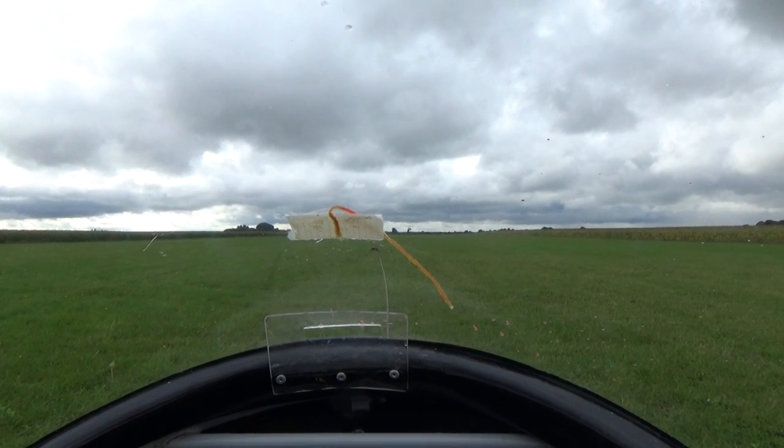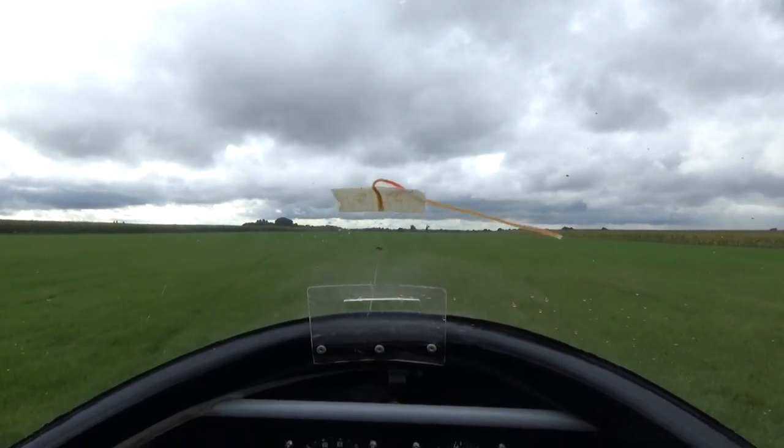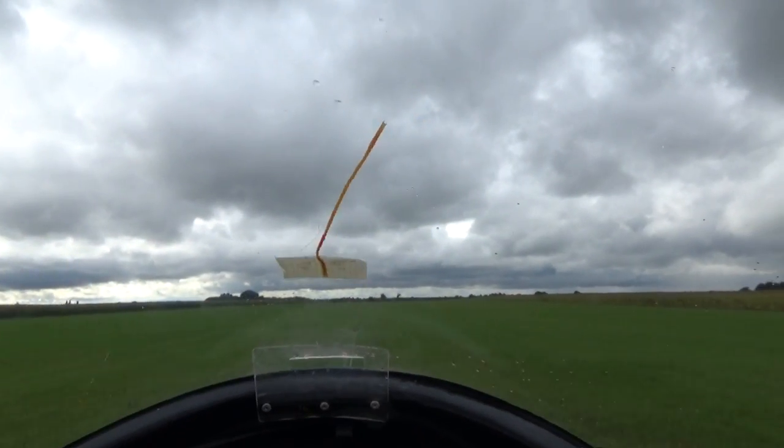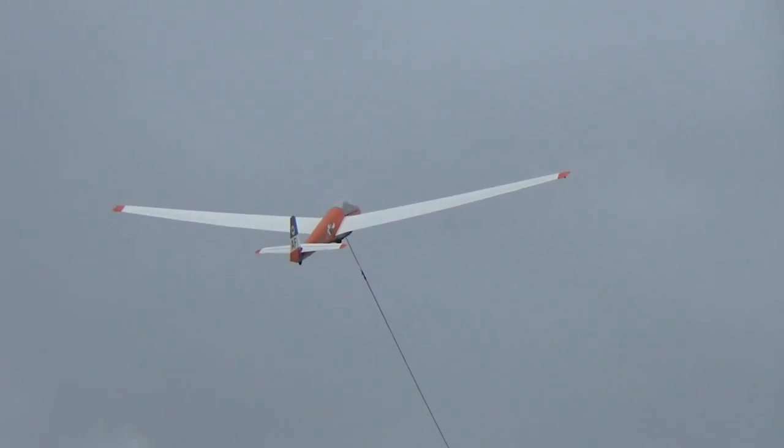Sensations and movements with the aeroplane — just about to go, the cable's tight, just accelerating, just getting airborne, speeds up to 55 knots into the climb.